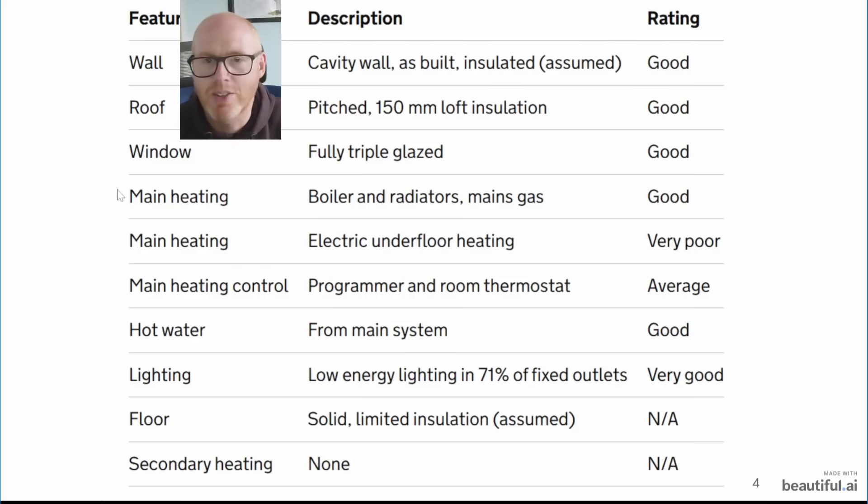The electric underfloor heating was rated very poor, and oddly the old non-condensing gas boiler — which was very old — still got a rating of good. Don't pay much attention to the good/average/bad labels; it's the points behind the system that matter. You can see we started with cavity walls, a 1996-built property of 140 square meters, original loft insulation, fully triple glazed, a very old non-condensing gas boiler, electric underfloor heating in the kitchen-dining area, old programmer and room thermostat, some LED lighting, and no floor insulation.